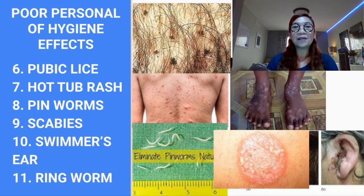Number seven is hot tub folliculitis. Hot tub folliculitis, also known as pseudomonas folliculitis, is a skin infection that results from bacteria called Pseudomonas aeruginosa. This infection is usually the result of using poorly maintained hot tubs.